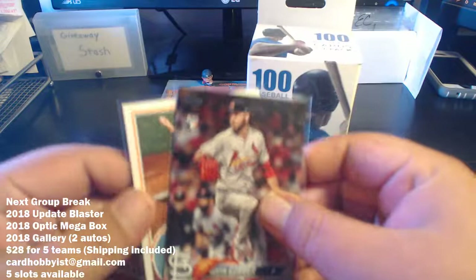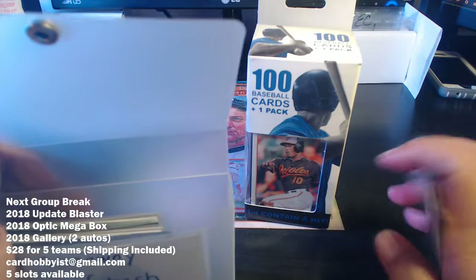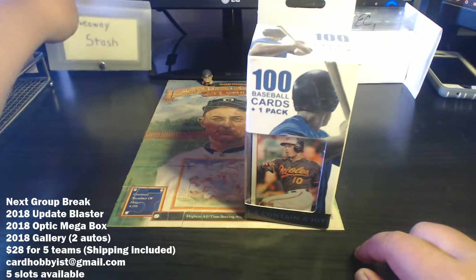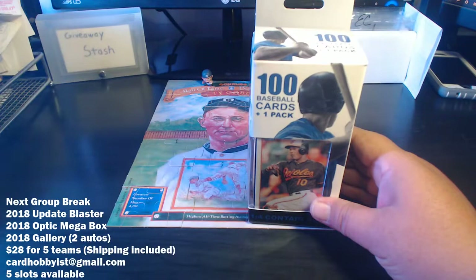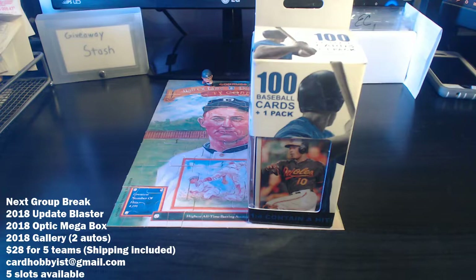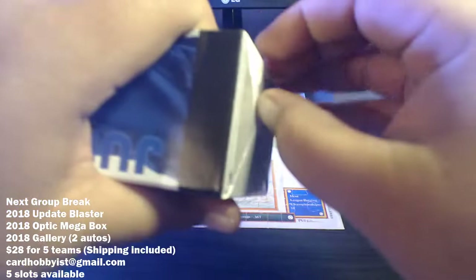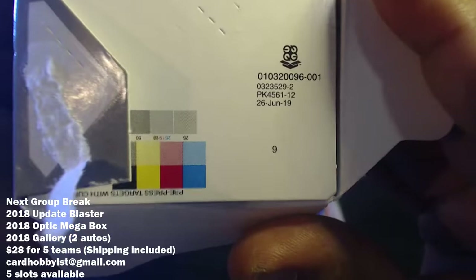I'm going to throw these two cards — a Dylan Bundy insert and a Gomber rookie — into the giveaway stash. Today is the 30th, so tomorrow's the 31st, which will be the last day for entries. I'll do a Saturday video showing everything in the giveaway stash and give you one more chance to comment. The drawing will be done on the 1st, which is Monday, September 1st. But without further ado, let's break into this Fairfield box!